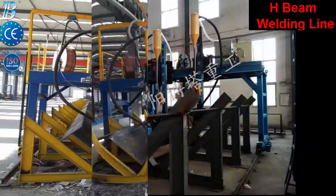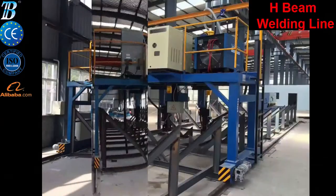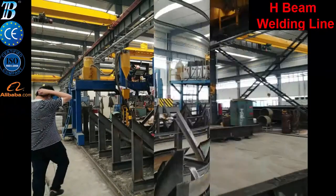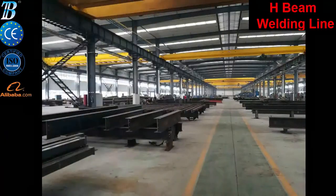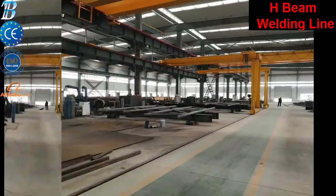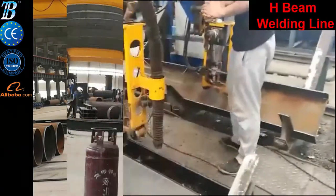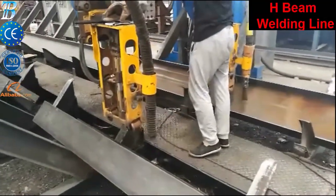Heavy H-Beam Automatic Production Line, Overturning and Conveying Machine for Heavy H-Beam, H-Beam Automatic Production Line, H-Beam Welding Machine, CNC Plasma Cutting Machine, H-Beam Automatic Assembling Machine, Submerged Arc Welding Machine, and Hydraulic Flange Straightening Machine. Shot Blasting Machine is also optional for our clients' choice. Beam Welding Line.